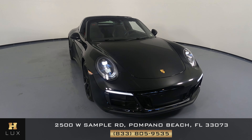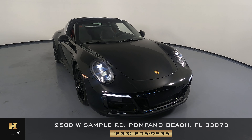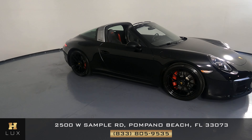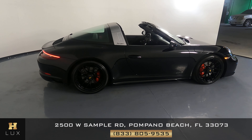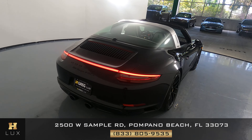Welcome to H. Greg Lux. Here we have a 2019 Porsche 911. The car came with a clean Carfax. In this video, I'll be showing you any dents, scratches, or damage to the car to the best of our knowledge. Here at H. Greg Lux, we want to be as transparent as possible and give you peace of mind.